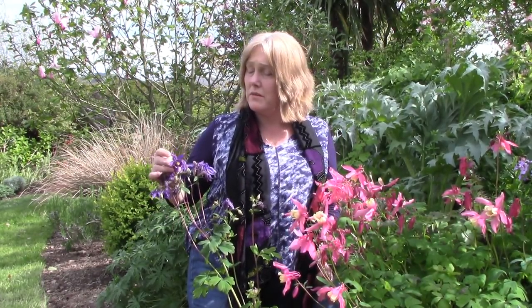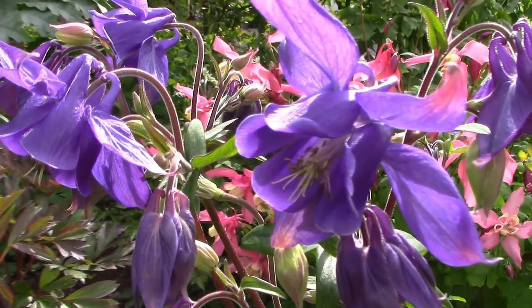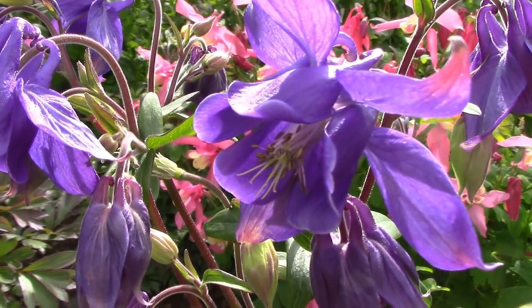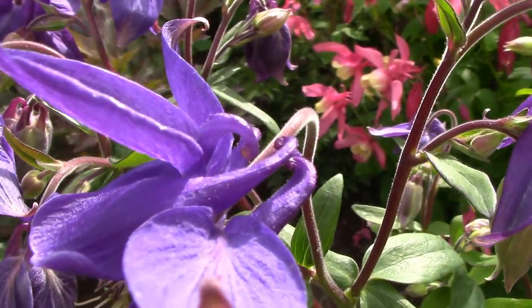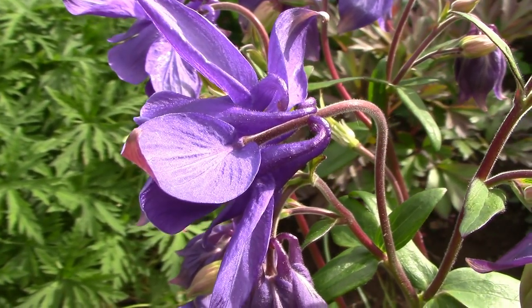There are a lot of new varieties that are unspurred, like this blue one you see with me here — and it really is a very nice blue color. There's also the Barlow series, which is kind of brown and white, but again unspurred — well, there is some kind of spur at the back but it's not the really long thing you see on this hybrid over here. So if you're fussy about that kind of thing, do look out for the spurred varieties.